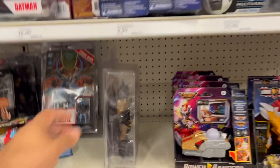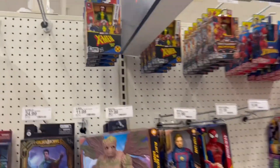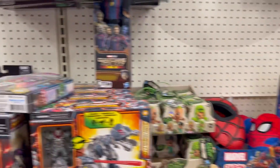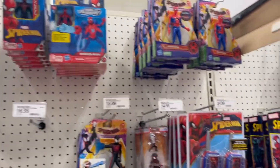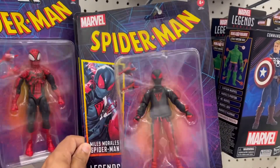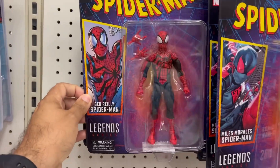Oh, this Batman looks cool! There are no X-Men ones that came out. Oh, got Miles — fire! And Riley, nice.